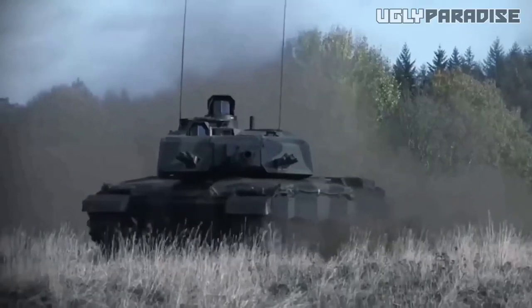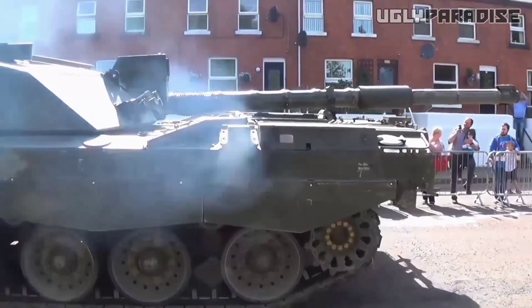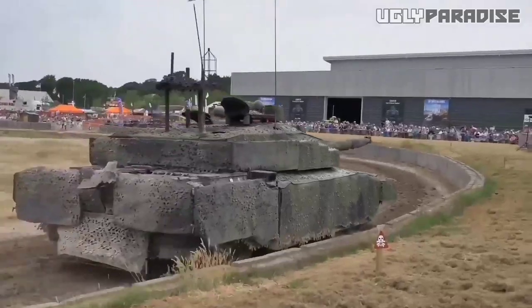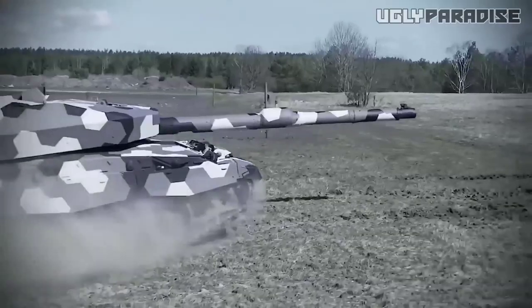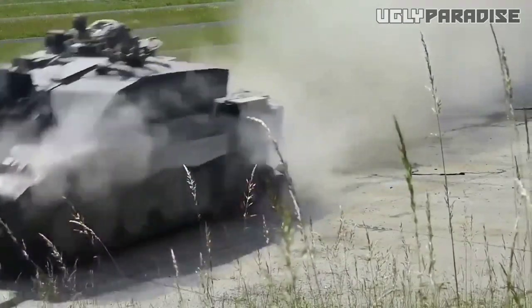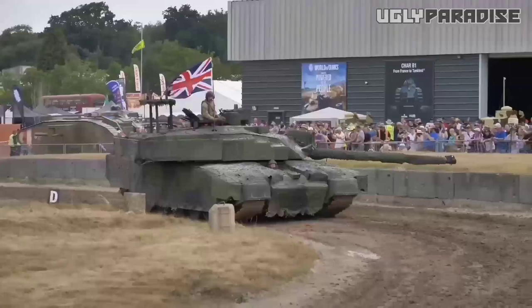One of the key highlights of the Challenger 3's exterior design is its aerodynamic enhancements, which not only enhance its visual appeal, but also improve performance. The designers have carefully integrated functional elements such as air vents, spoilers, and diffusers to optimize airflow and reduce drag. These aerodynamic improvements help the vehicle cut through the air more efficiently, resulting in improved stability and fuel efficiency.